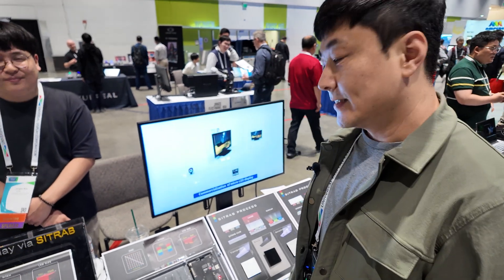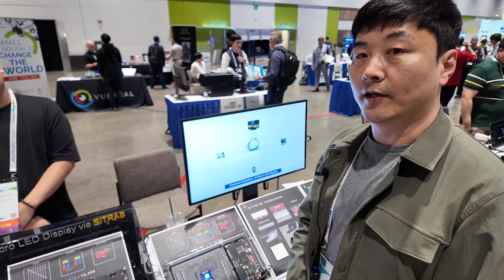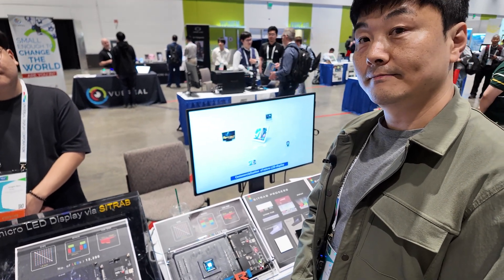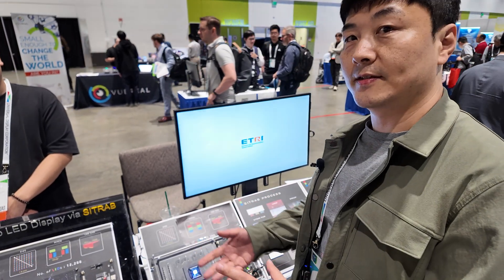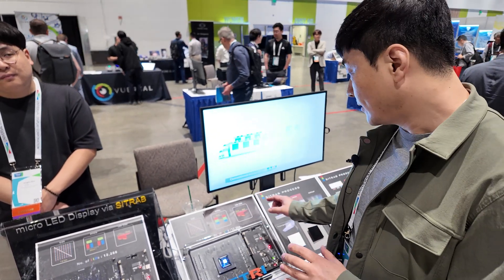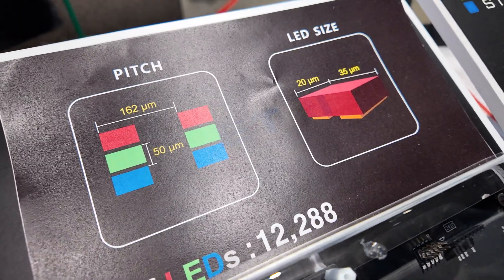How is micro LED better than OLED for this market? It's much brighter — about 10 to 20 times brighter than OLED — which also means stronger colors. It's not quantum dots; it's a solid state micro LED chip with all three full color pixels.